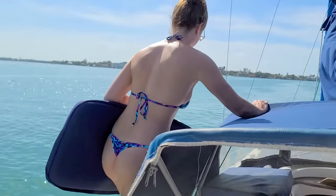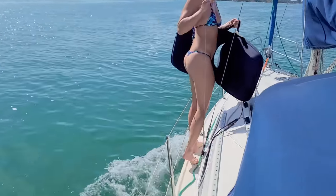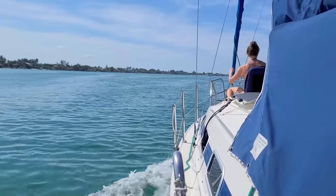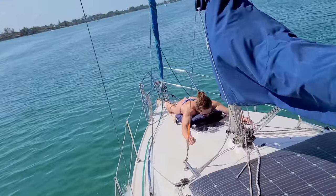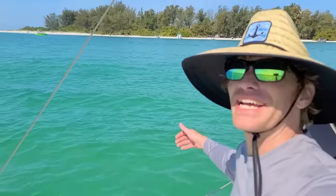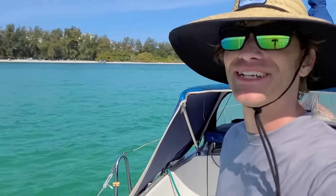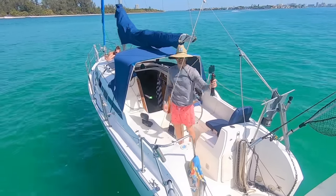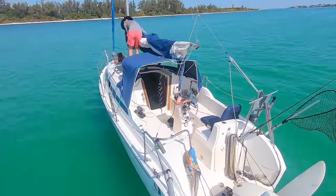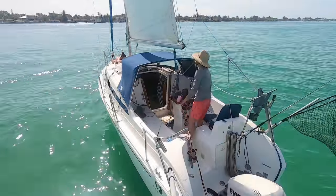After our morning cruise and tour of the mansions on Lido Key, we decided to cruise back to South Lido Beach in order to catch the breeze and do a little sailing. Ashley took the opportunity to do a little sunbathing on the bow on this glorious day. Now it's time to get this thing under sail here at Lido Key Beach. I instructed Ashley to continue relaxing and soaking up the sun on this beautiful warm day in sunny southwest Florida.